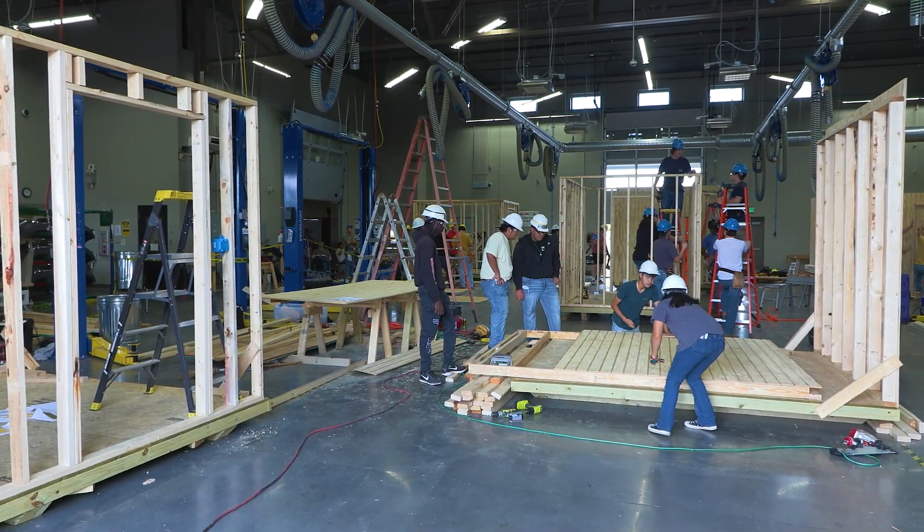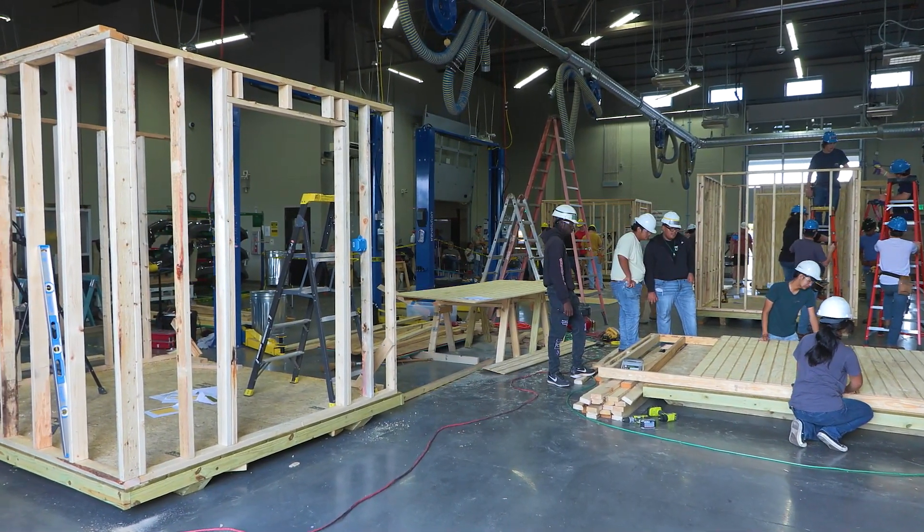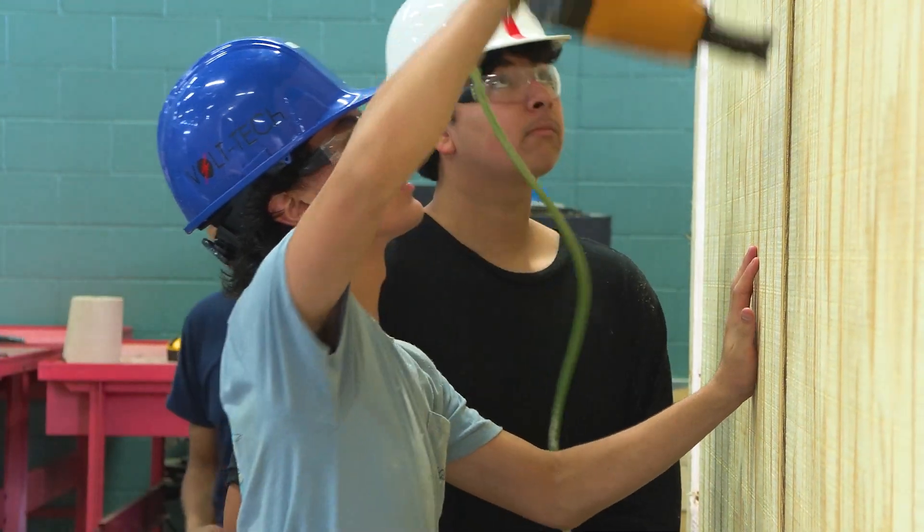We've got our team build competition going on today at Tuscaloosa Career Tech Academy. We have seven teams from across the state that come to us and they build an 8x10 storage building in two days.